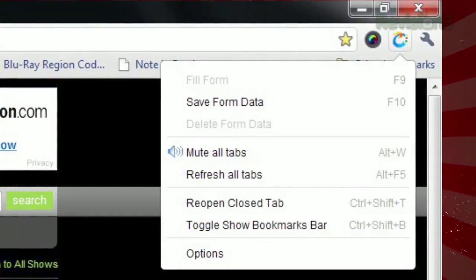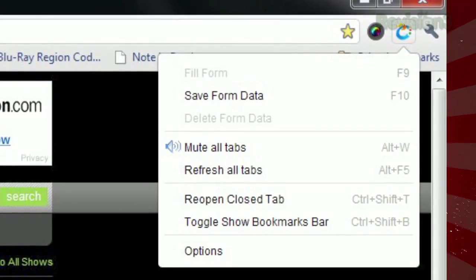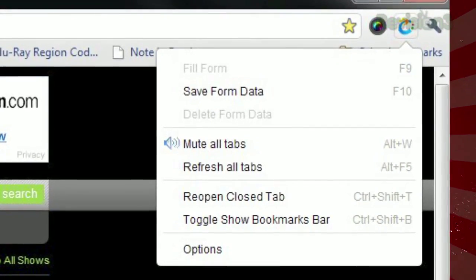Once installed, you'll see the Toolbox button next to the address bar, and when you click it, you'll see a few helpful options, like saving or deleting form data, muting all tabs, and more.